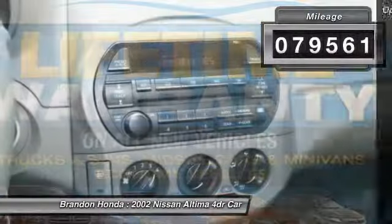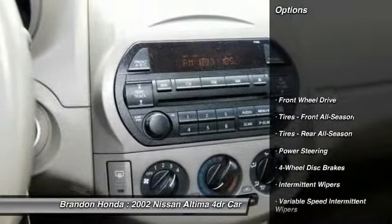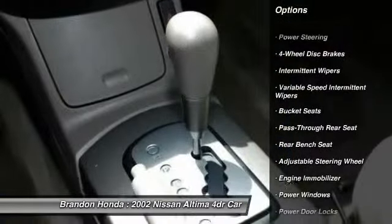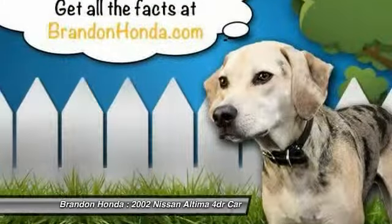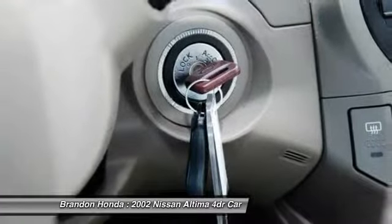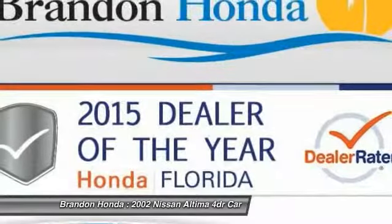Here are some of this vehicle's great options: driver airbag, power steering, adjustable steering wheel, four-wheel disc brakes, rear defrost, front wheel drive, child safety locks, passenger airbag, power windows, power door locks.